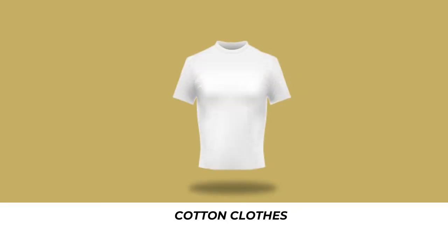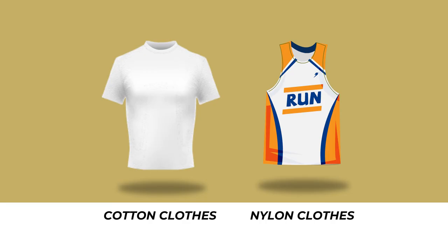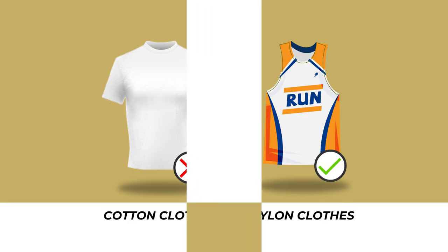Cotton, although a popular choice of clothing for everyday wear, is not the best choice of fabric for running apparel. Cotton tends to retain sweat, become damp and stick to your skin. Instead, choose sweat-wicking fabrics such as polyester and nylon that do not retain moisture and hence prevent chafing.